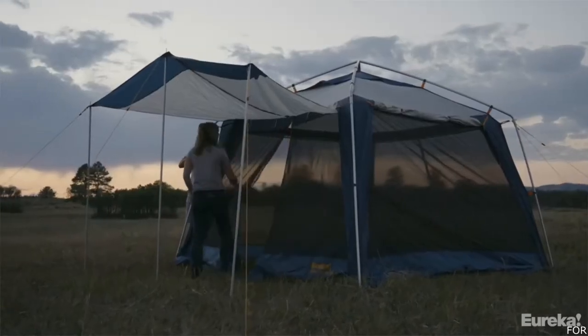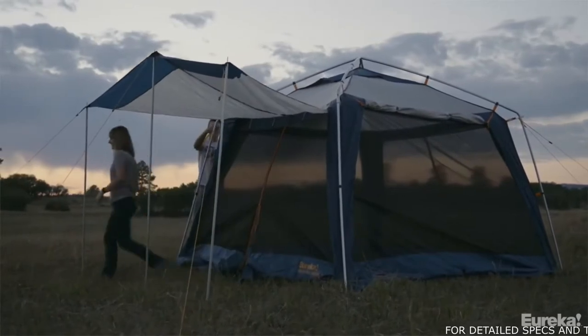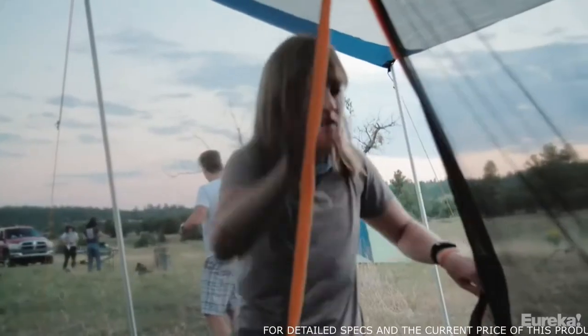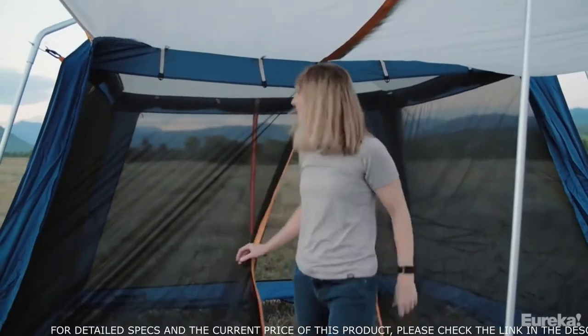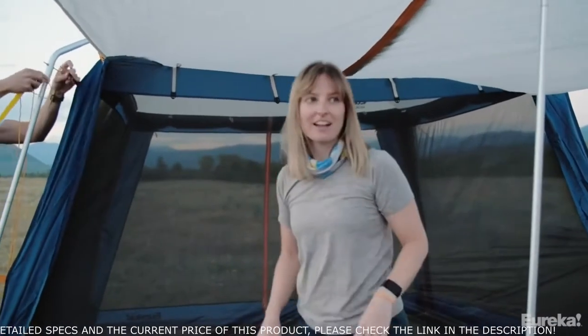This is the Northern Breeze 10, and even though it's the smaller version you can see there's plenty of room inside for the whole crew. The Northern Breeze has two zippered doors, one on the rear and one on the front. Both doors have an increased walk-in height of six feet so you don't have to duck to get inside, and once you're in you get a hundred square feet of living space.